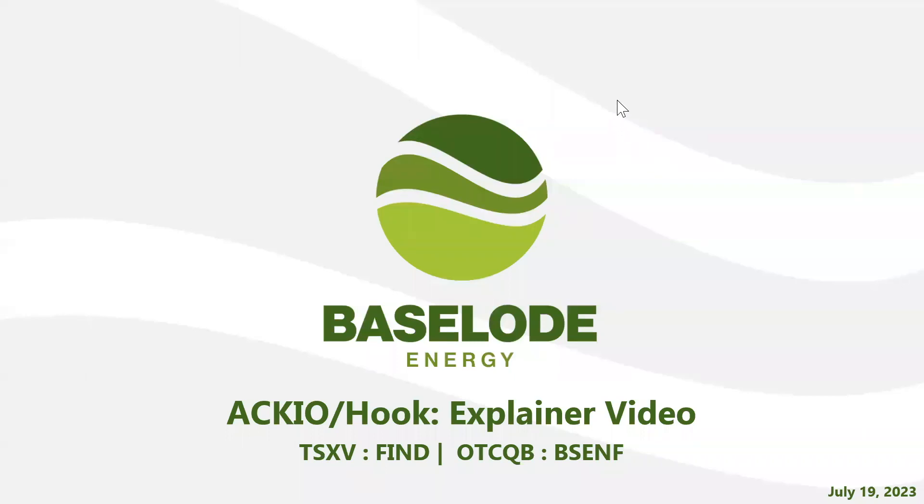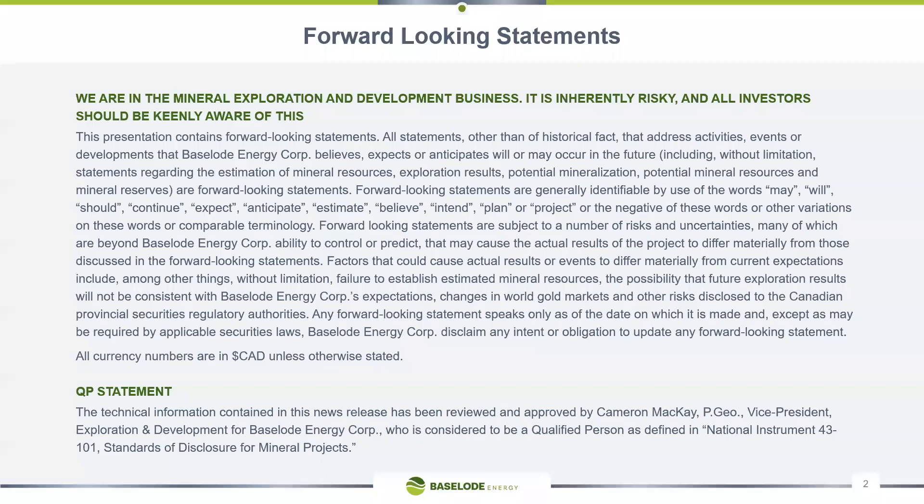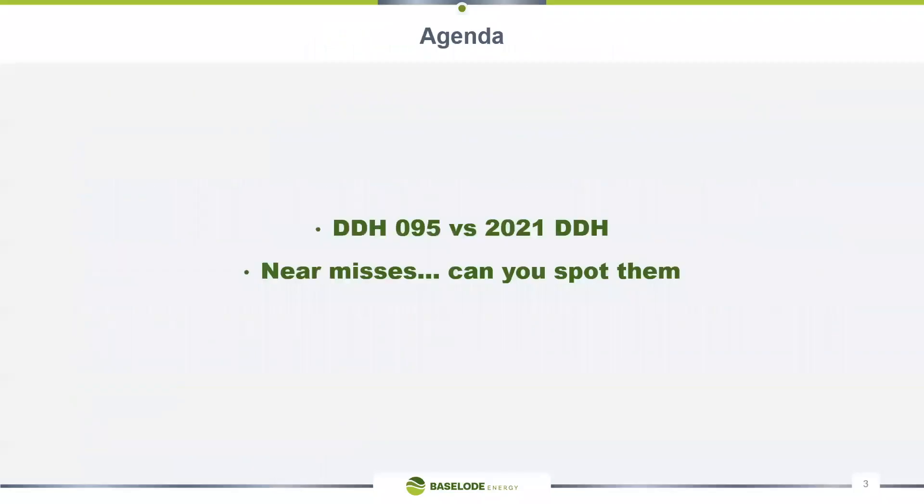James Sykes, co-founder of Baseload Energy, here with Cameron McKay. We're going to share some details about near misses in the Athabasca Basin and talk about some of the results that we've seen at Accio to date and how they're pretty compelling. Cam's getting ready to go back into the field on Friday. The team's tight, seeing lots of interesting things, intersecting some mineralization and hoping to find more.